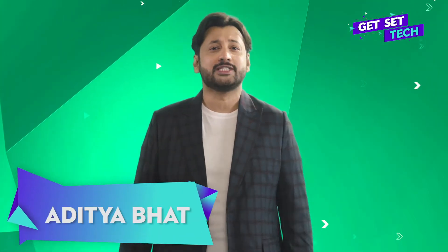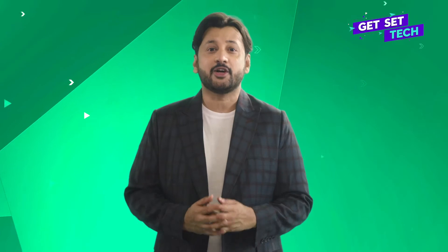Hello and welcome to Get Set Tech. I'm Aditya and today I want to bring to focus technology that is reaching people at the grassroot level and helping them with the most important aspects of life — health, hygiene and education. So what are we waiting for? Let's Get Set Tech!